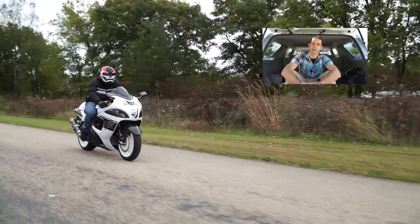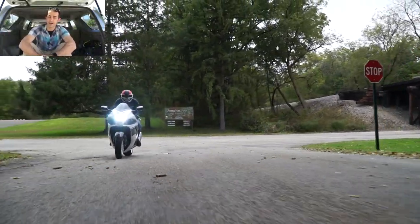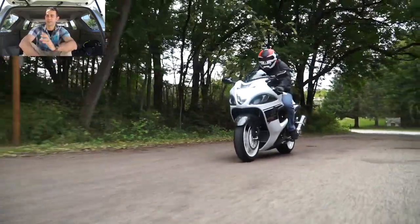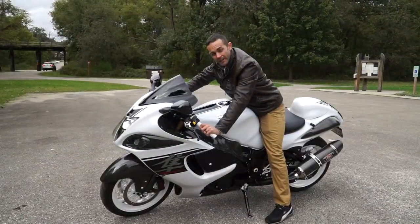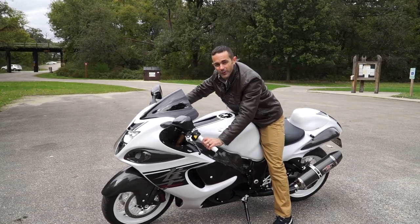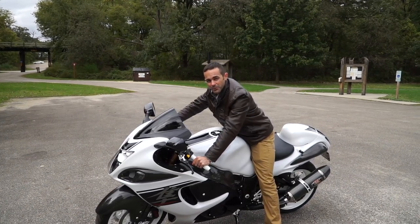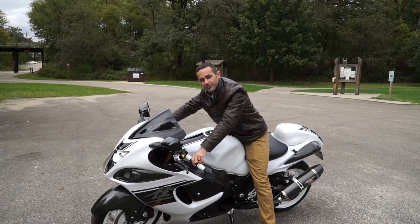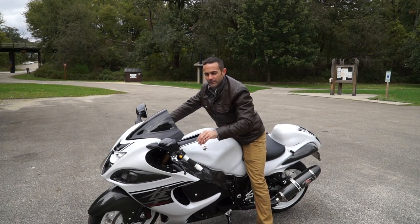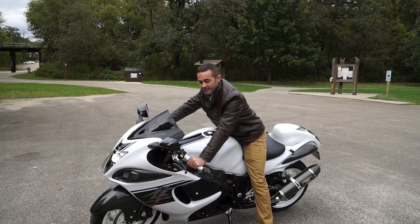The 1999 model Hayabusa had a top speed between 188 and 194 miles an hour. Being that 194 miles an hour is a little too fast, they decided to start governing the bikes at 188. This bike has three different modes on it. You can put it in Mode A, which is all 1,340cc's unleashed. You can put it in Mode B, which gives you 900cc. And if you're a grandma taking the bike around the block, you might want Mode C, which tunes it down to a calm 600cc.